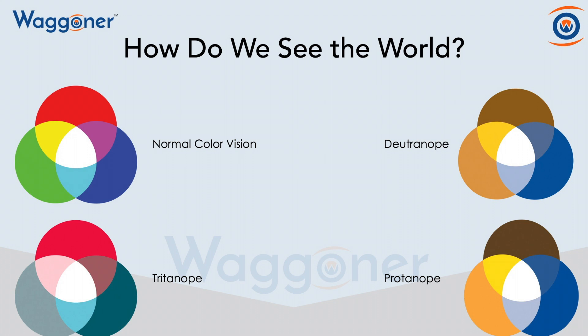One of the first questions I receive when an individual finds out that I'm color vision deficient is, 'Well, what color is this? What color is that?' So I wanted to demonstrate how we see the world. And as you can see here in the upper left-hand corner, this is how somebody with normal color vision sees the world.